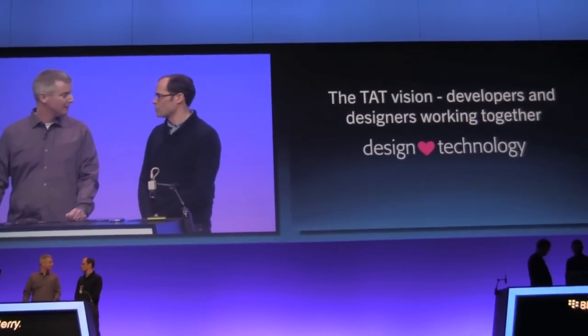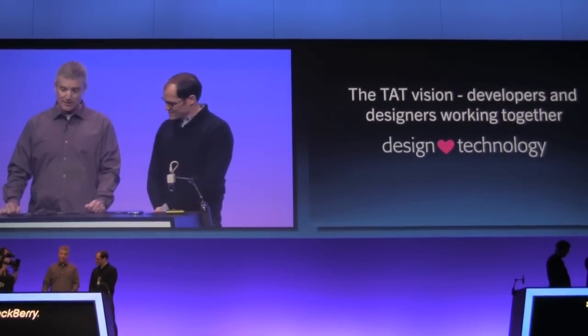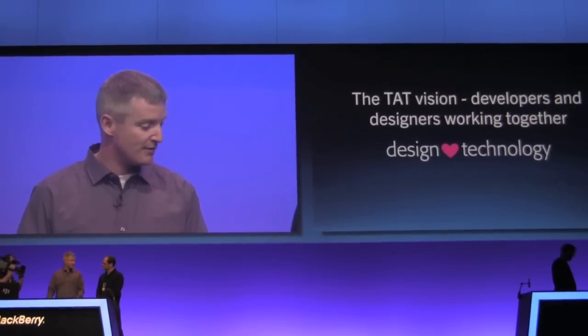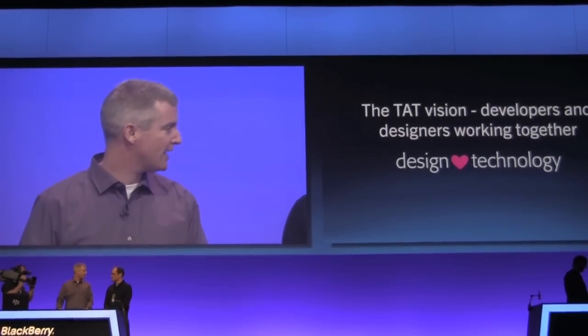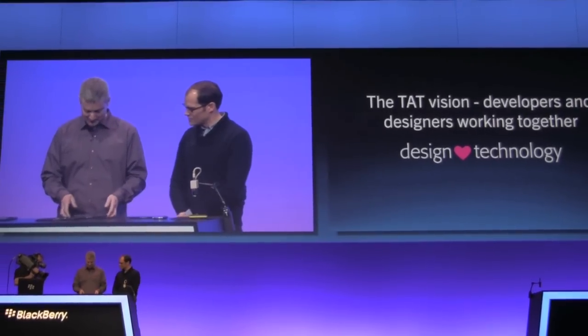It's really been just a pleasure getting to know them and understanding how they work behind the scenes. We've been taking this 'design loves technology' philosophy and trying to put that pedigree into BlackBerry 10. We're calling this prepackaged elegance. So let's take a look — this is the new Cascades UI framework.